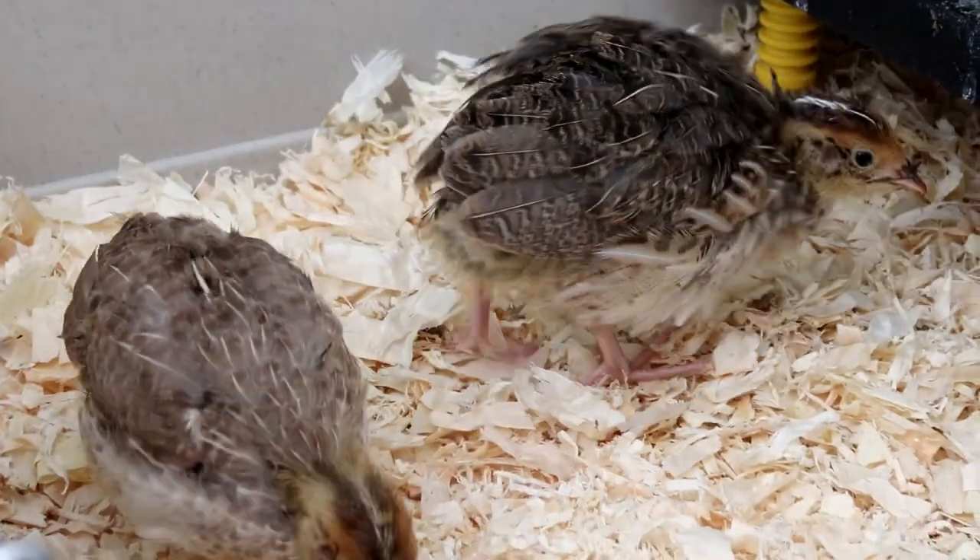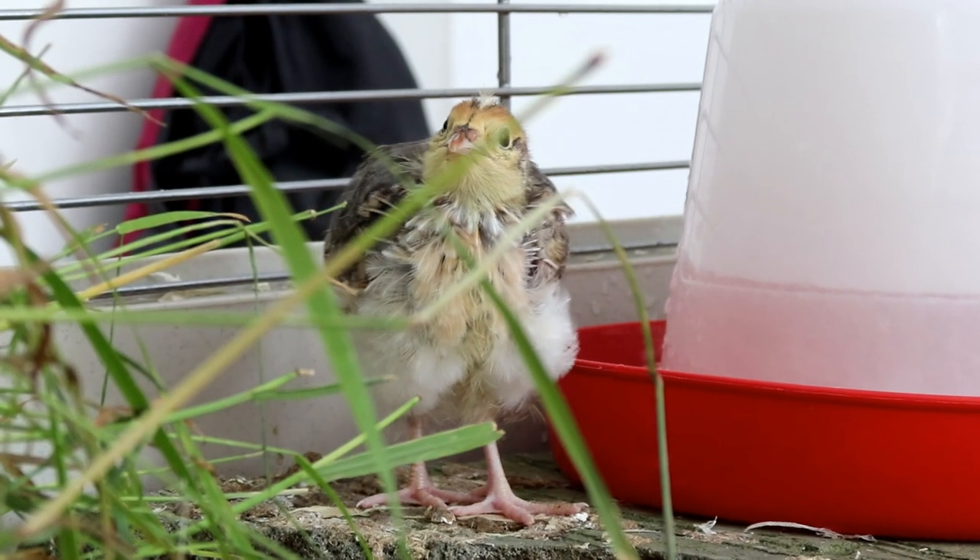So here is my current batch of chicks. As you can see they're not little babies anymore — in fact they're about two and a half weeks old now.